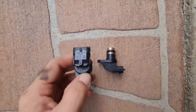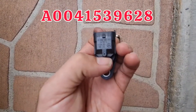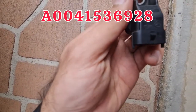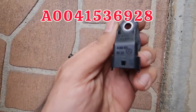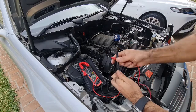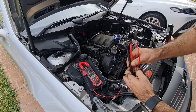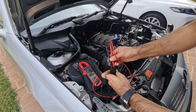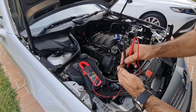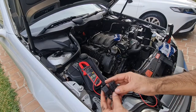The part number for my M112 camshaft sensor is A 004 153 9628, and for the M113 engine it is A 004 153 6928 — only one digit different. But comparing resistance on the M113 sensor, between pin 1 and 3 there's about 15 mega-ohms, and between pins 1 and 2 and pins 2 and 3 it's about zero ohms, which is completely different. These sensors are definitely not interchangeable between M112 and M113.